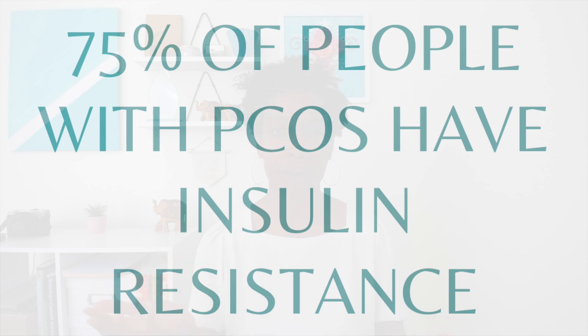It's estimated that about 75% of people with PCOS have insulin resistance. So if you have PCOS there's a really good chance that you have insulin resistance, so it's incredibly important to know if you do and know which things you can do to improve it and improve your insulin sensitivity. We'll talk a bit more about what all of that means in just a moment.